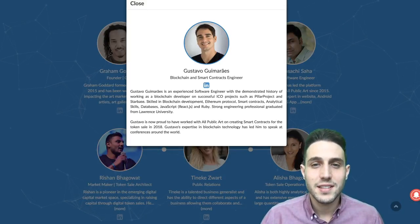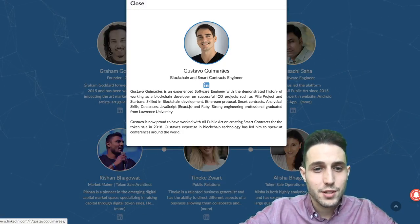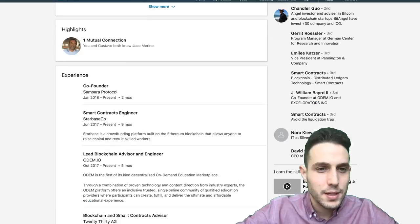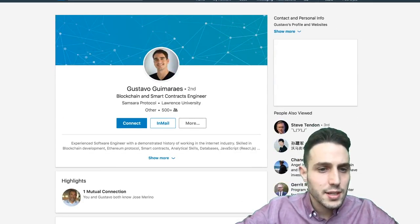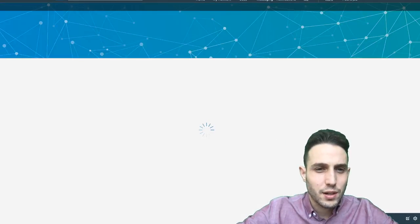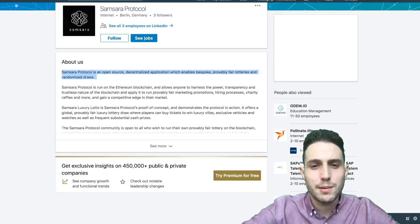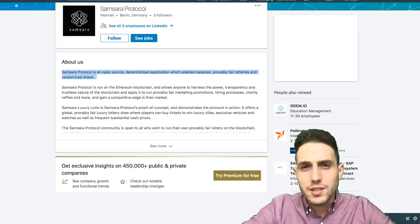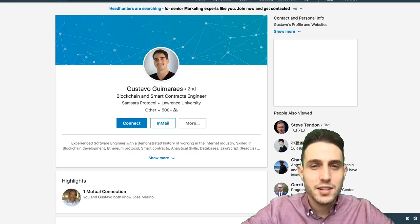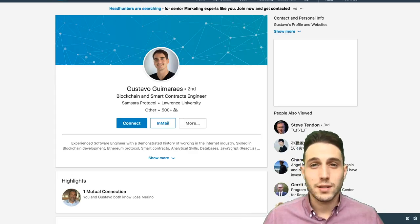Gustavo Guimaraes is a very experienced blockchain engineer with a lot of amazing experience on his resume and involvement with multiple notable projects in the startup tech space. What's really concerning to me is that Gustavo doesn't have APA token listed on his current work experience. More importantly, he just recently co-founded something called the Samsara Protocol out of Berlin, Germany, which is an open-source decentralized application enabling bespoke, provably fair lotteries and randomized draws. It seems like APA is either not his main project or not something he's disclosing yet, which hurts my confidence.